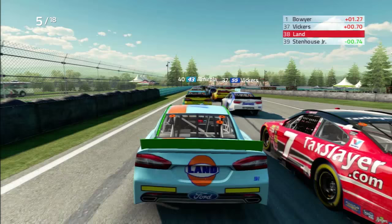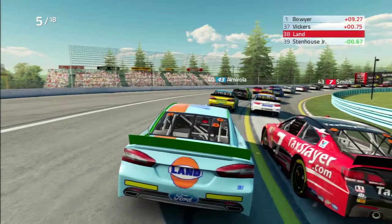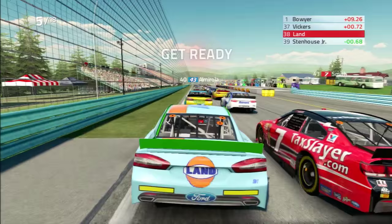Lots of cars pitted that time — we'll restart 28th. Quite a few cars behind us, quite a few cars ahead of us. This is probably about the worst position I could possibly be in, but we're about to go back to racing. Next to Regan Smith, the best road racer in NASCAR — I say sarcastically. Green about to come back out.